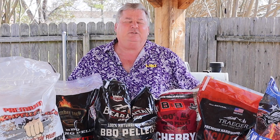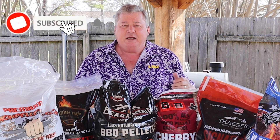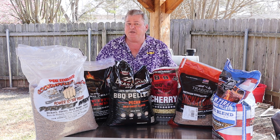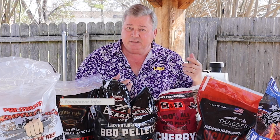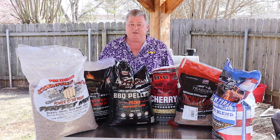Hi y'all, Don here with Southern Backyard Cooking. If you're enjoying my video and would like to help, give me those big thumbs up — that helps me more than anything. And if you'd like to get your name mentioned or displayed on one of my videos, click the link down below and become a Patron member. This allows you to receive extra benefits.